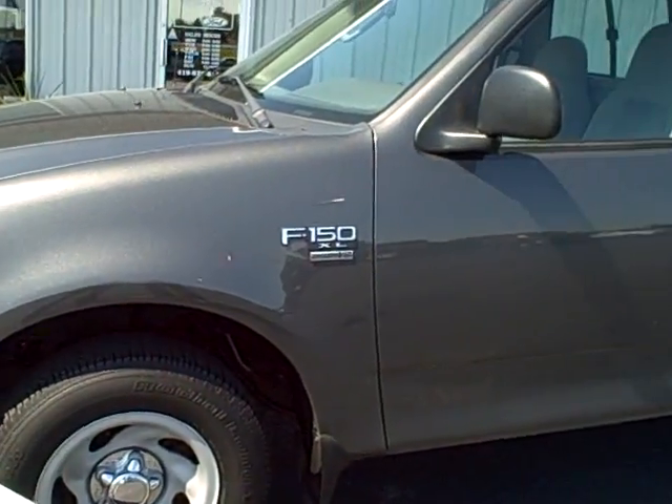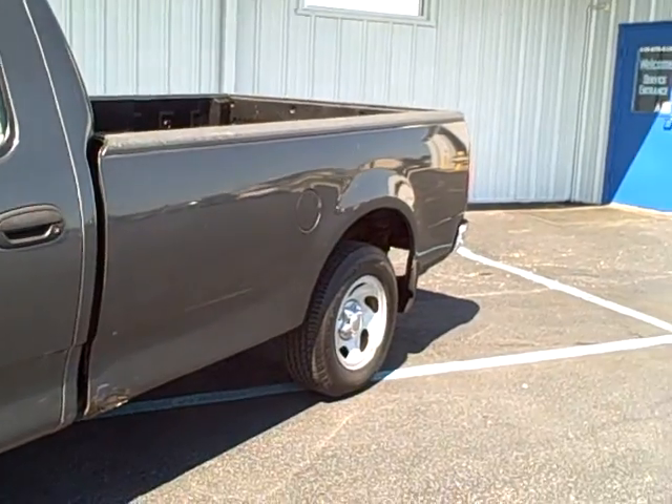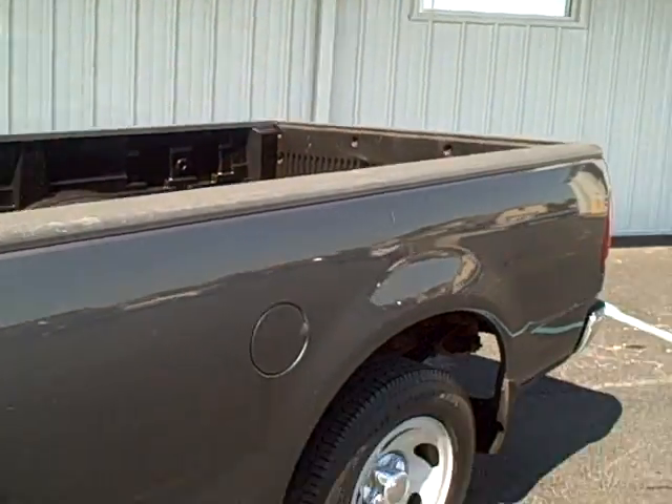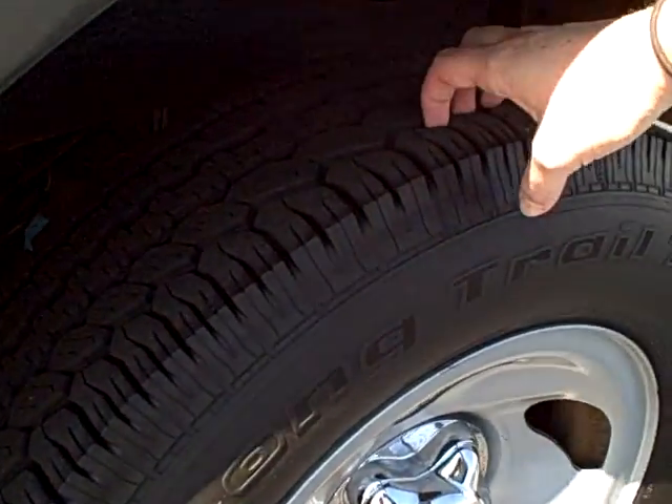Now you're going to save thousands with this truck. The first thing that I want to point out is, one, it is a V8, and two, all four tires have great tire tread life left on them. So you should not have to replace them anytime soon.